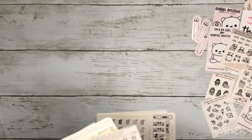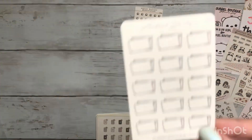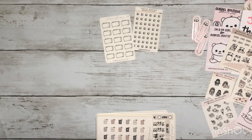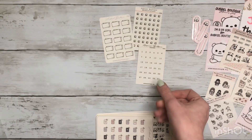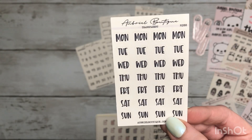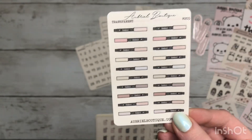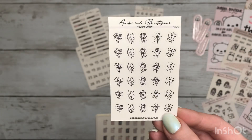Next I got some little checkboxes, some little happy mail, got some little date dots for my Hobonichi Weeks, and I got some bigger ones. Then I got some days of the week — I love that font. And I was super excited about these; I think they're so cute, they're just little highlighter stickers or Tombows.